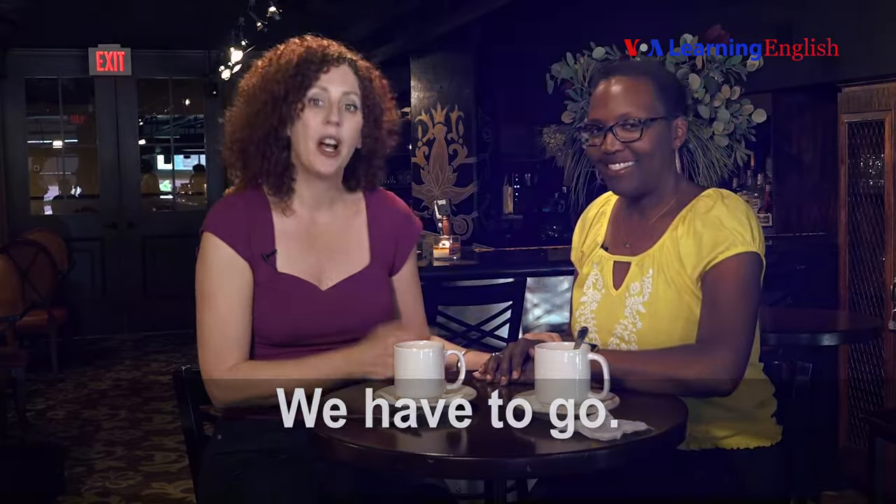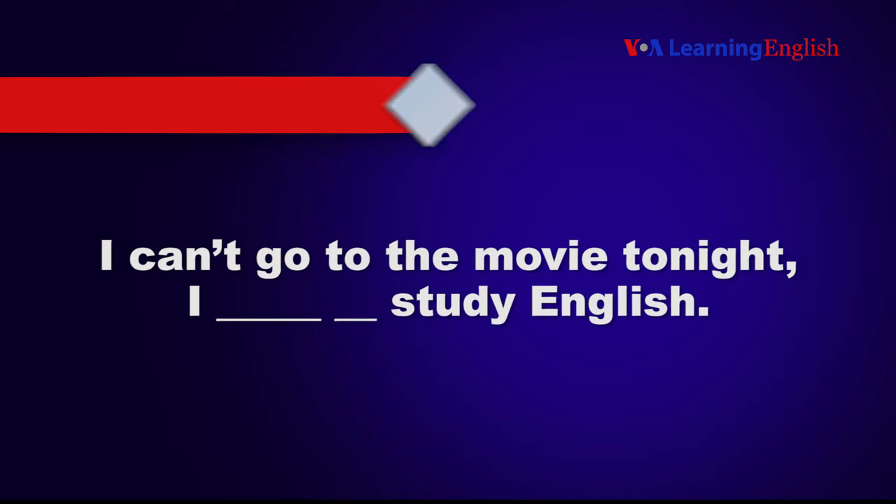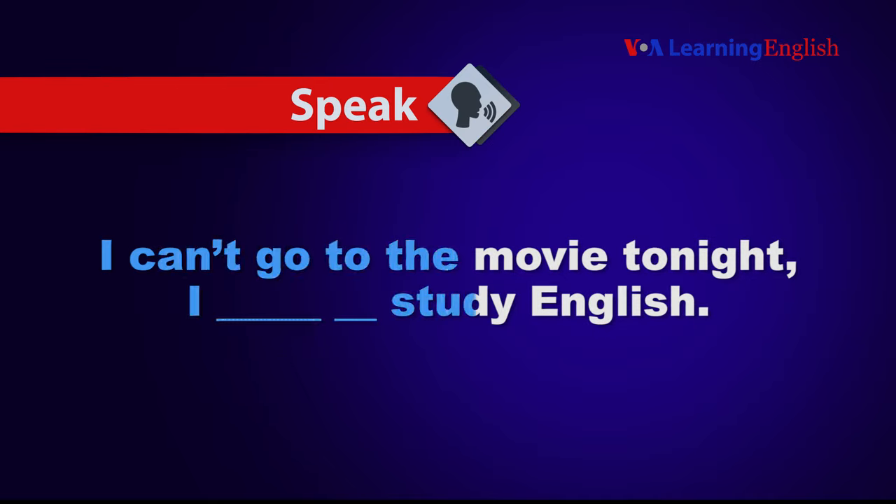We have to go. Now you try it — use 'have to' in a sentence. I can't go to the movie tonight. I have to study English.